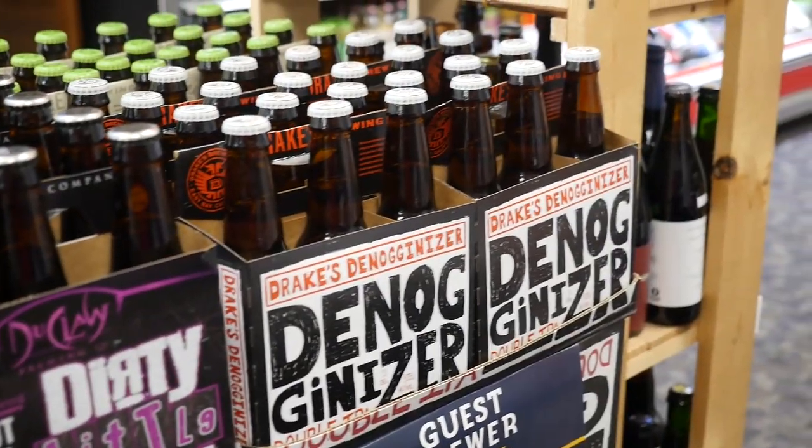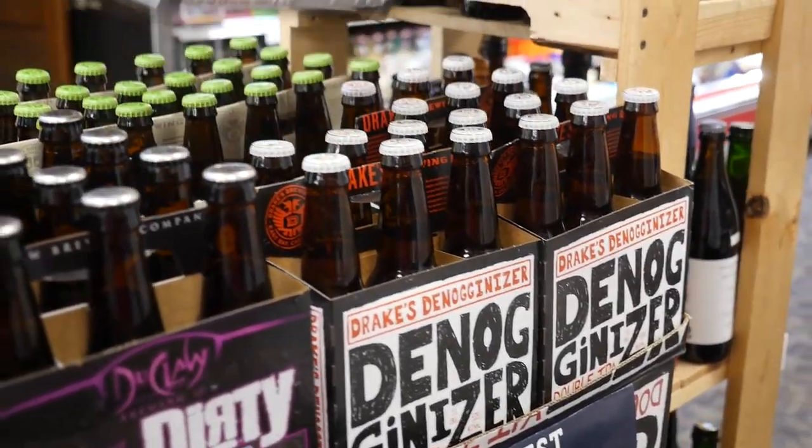All these POS designs are provided by Brew Pipeline. Brew Pipeline makes it as easy as possible to get the beer off of your shelves and into the hands of craft beer drinkers. So as always, we'll catch you on the shelves. Cheers!